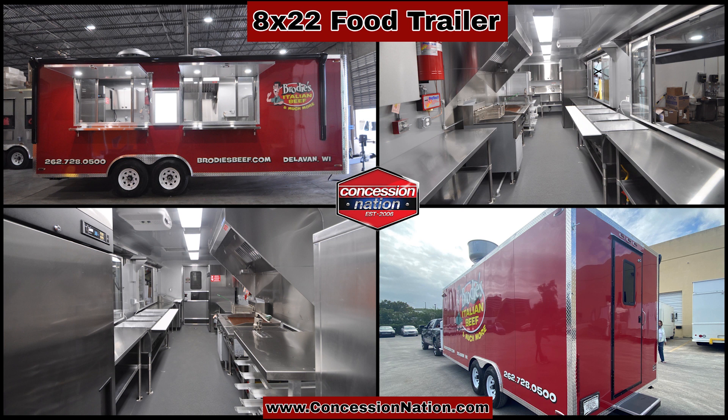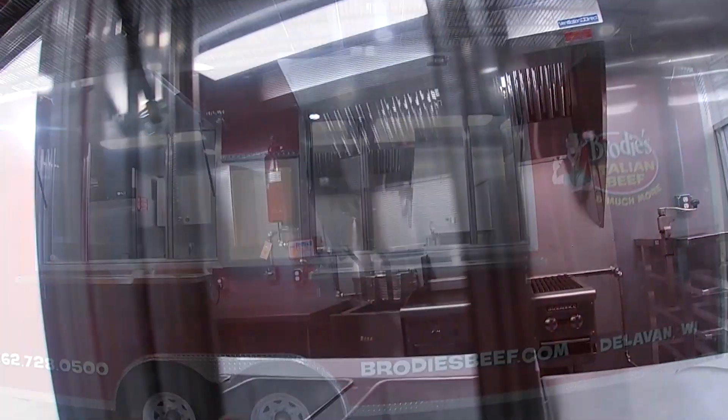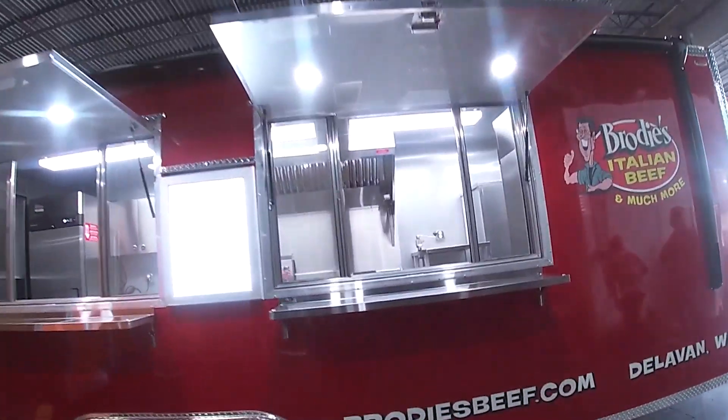Brody's Beef is an amazing 8x22 trailer built by Concession Nation. This trailer has the works. On the outside are custom graphics installed on the red trailer. There's also a menu board on the exterior so you can display your food items and pricing.